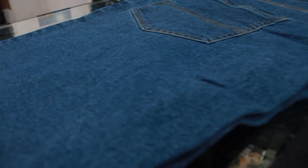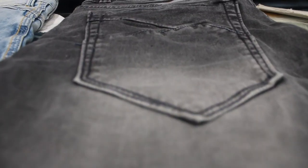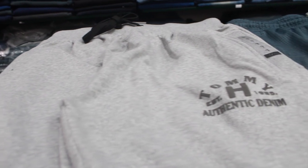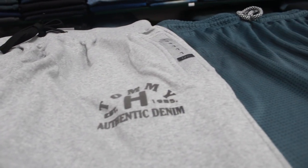Jeans pants. Light colors and dark colors. Blue jeans. Black jeans. This precious jeans has come over $000 to $150.